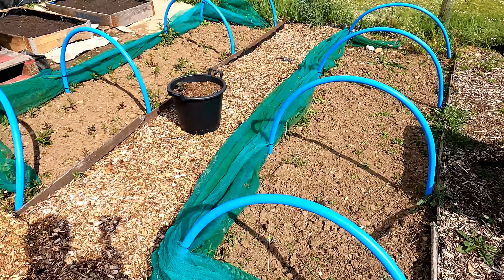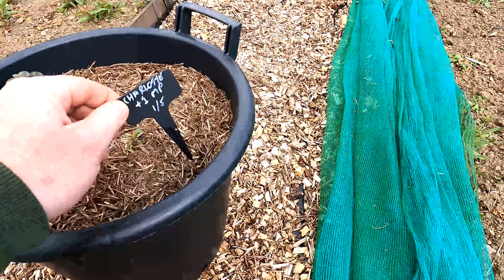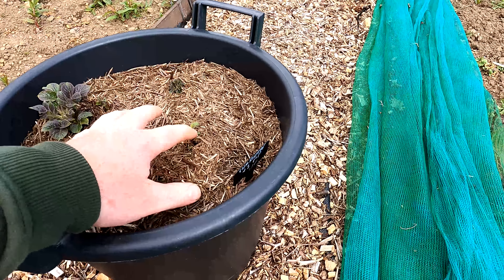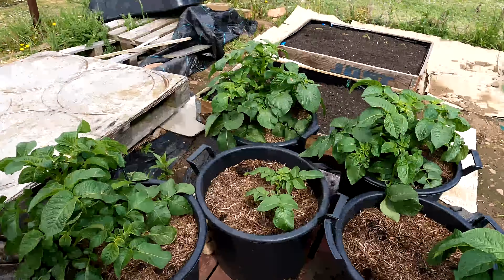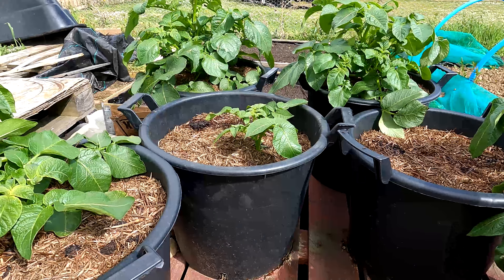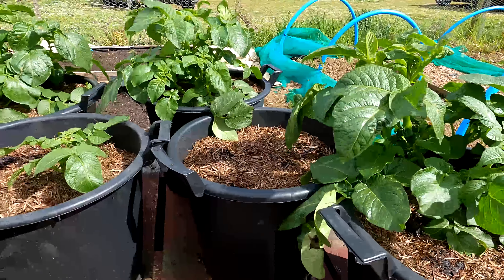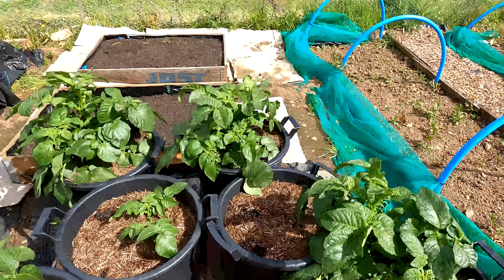There's a stray bucket of potatoes hiding here and this one thankfully has a label in it - these are the Charlottes, a good few weeks later than all the others. You can see them just starting to sort of poke their heads up. Moving on to the buckets on top of the pallet here - one, two, three, four, five, six buckets - these are for the single seed potato challenge being run by our friend Steve at the Digwell Green Fingers channel. Hopefully come September/October time we'll find out who's won.